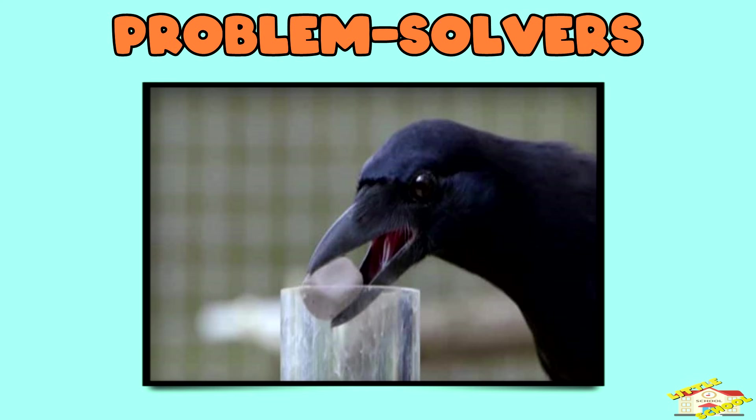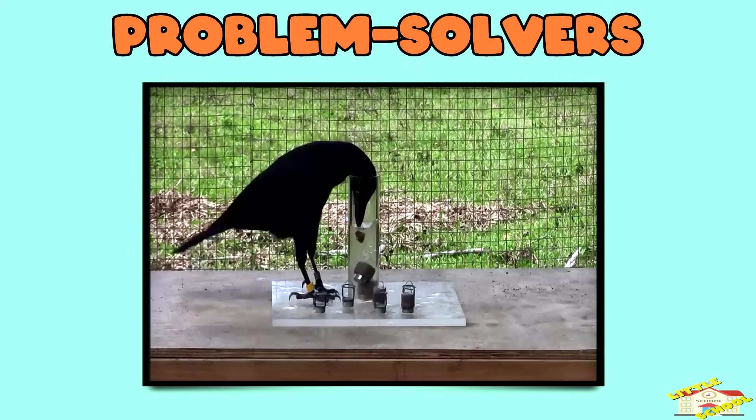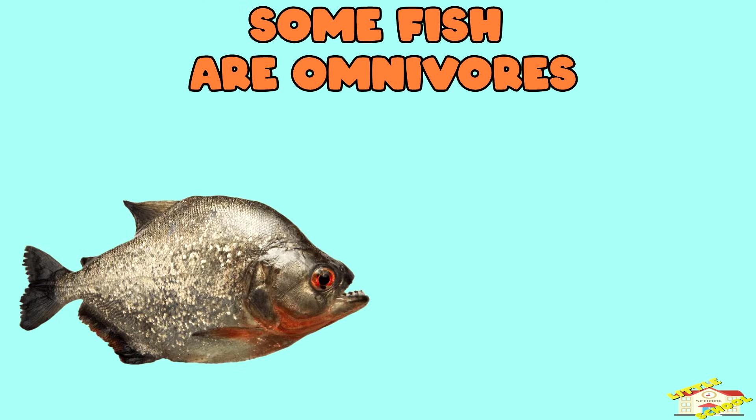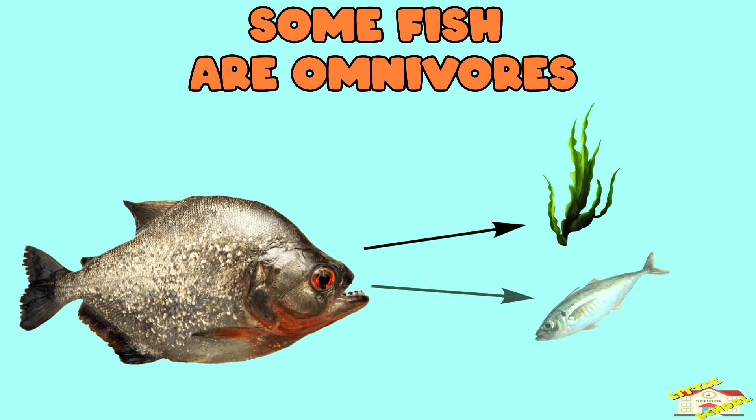Crows can use tools to get their food, showing how smart they are. Some fish are omnivores too — fish like piranhas eat both plants and small fish.